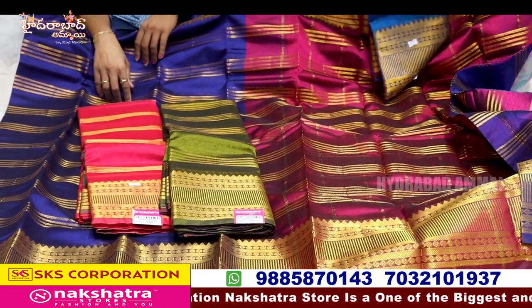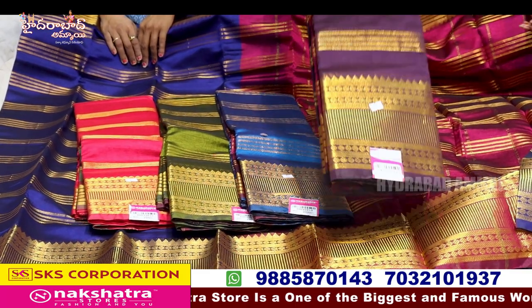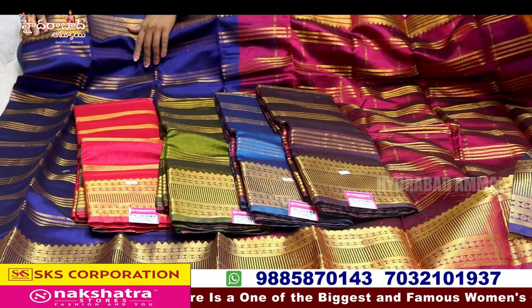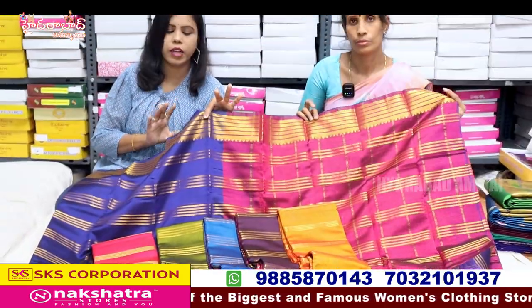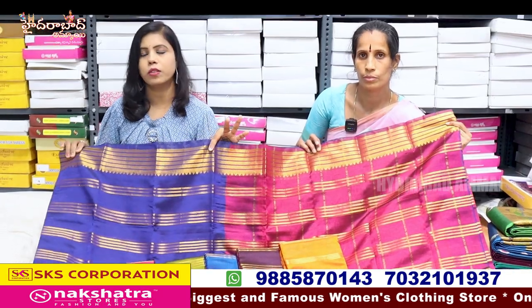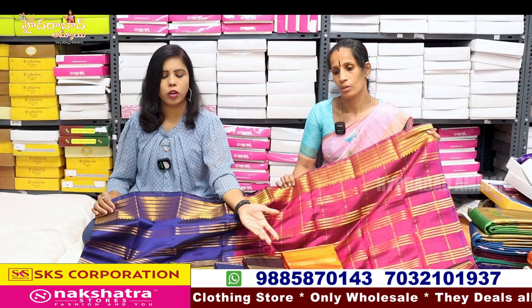This is a peacock blue. This is a wine color. This is orange. You can show a screenshot and watch this video. As you get a price deal, if you like this video, you can transfer an order of 10,000. We can do the transport and the video call facility.